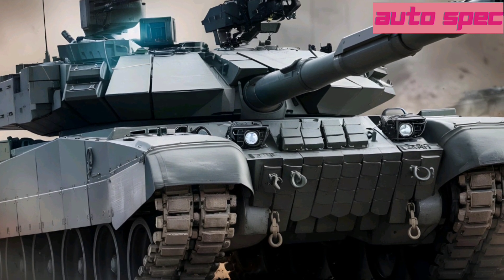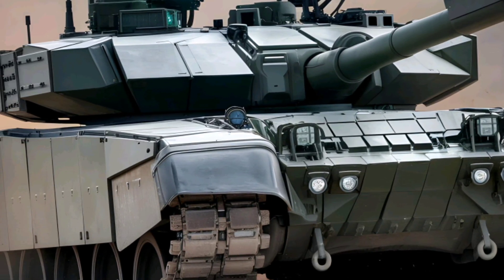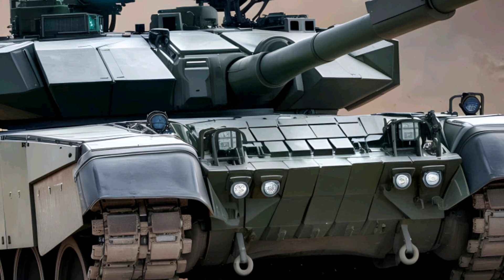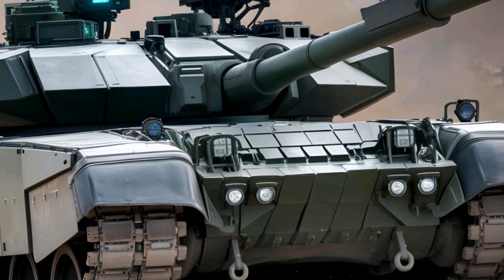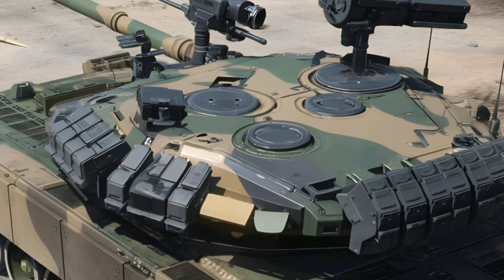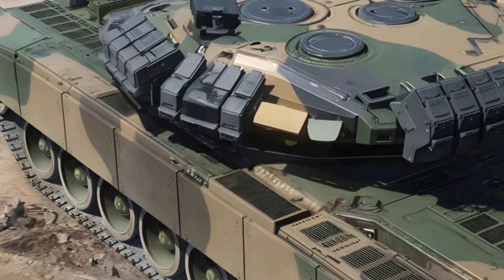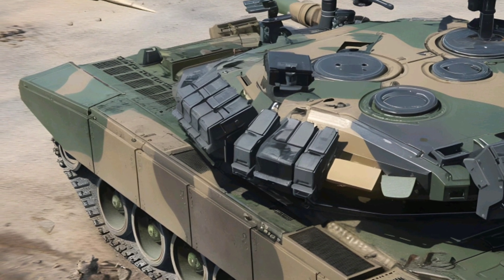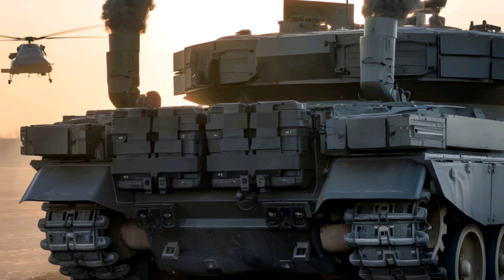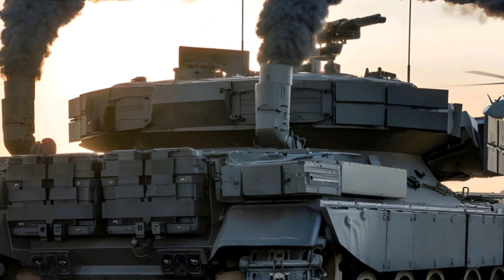T-14 Armata Overview. The T-14 Armata, developed by Russia's Uralvagonzavod, is the first-ever fourth-generation main battle tank (MBT) in the world. Unveiled in 2015, it was designed to replace older Soviet-era tanks like the T-72, T-80, and T-90, bringing stealth, automation, and survivability to a whole new level. Unlike traditional tanks, the T-14 features an unmanned turret, meaning the entire crew sits safely inside an armored capsule in the hull, reducing risk to soldiers while increasing battlefield effectiveness.